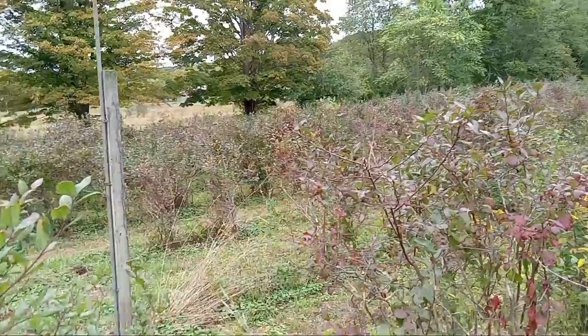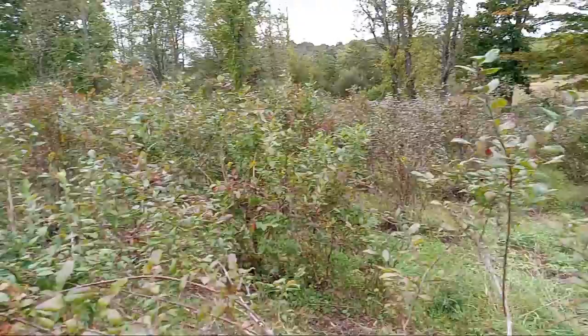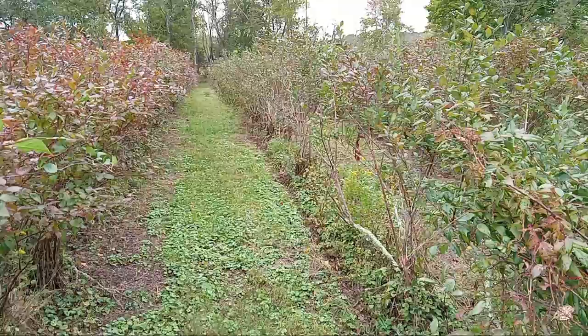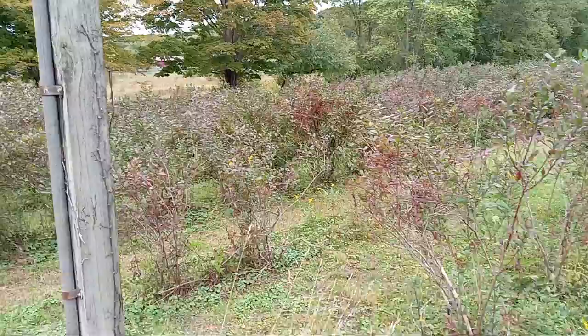I just thought to show you the beautiful red fall color of the blueberries — how they turn red, they'll turn more reddish in color and then lose their leaves. That's when I come out and cut some dead wood away and do some pruning. I just thought I'd let you see what it looks like at a blueberry farm in the fall.